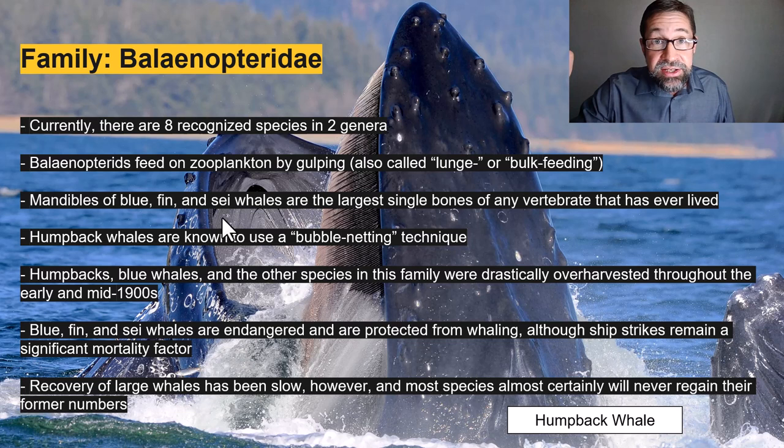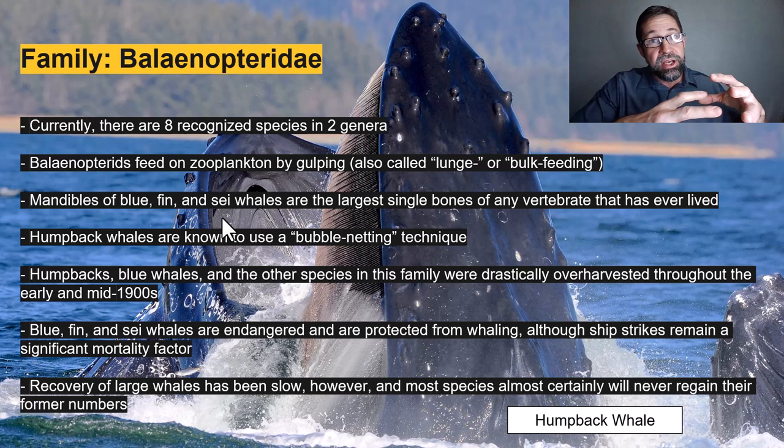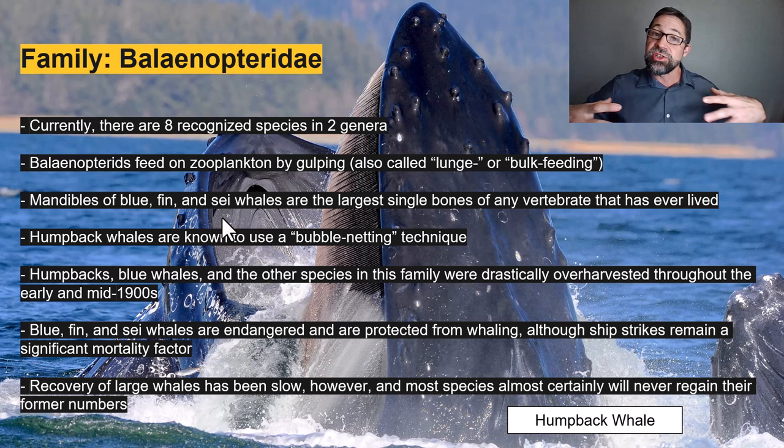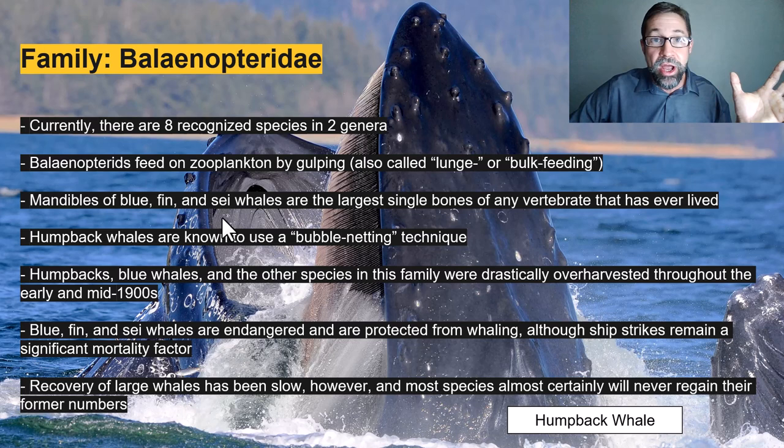Humpback, blue, and other species within this family were drastically over-harvested throughout the early and mid-1900s. Their blubber was processed into oil used for lamps prior to the widespread electric grid — we used whale blubber to light our homes. As a result, blue, fin, and sei whales are today endangered and protected from whaling, although Japan still practices some whaling. Ship strikes remain a significant mortality factor as well as beaching events associated with sonar.